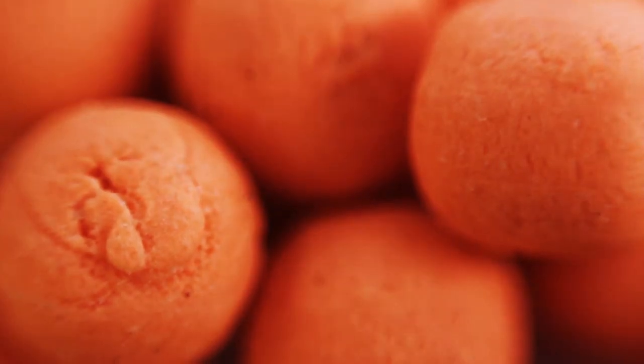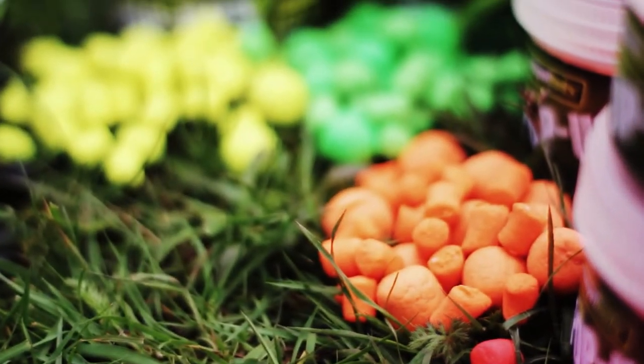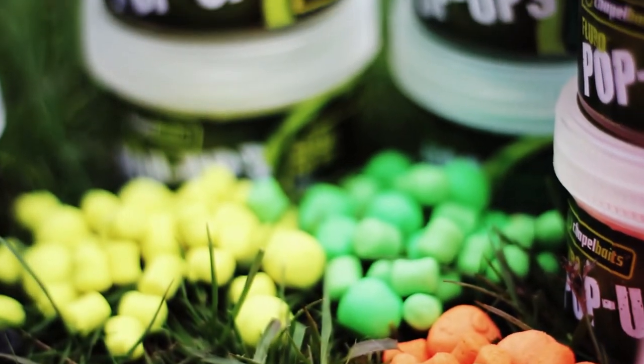When developing our fluoride pop-up range, we've increased maximum levels of attractants, fish feeding stimulants and flavours, coupled with a super buoyant base mix to ensure that you've got the quality needed to put more fish on the bank.